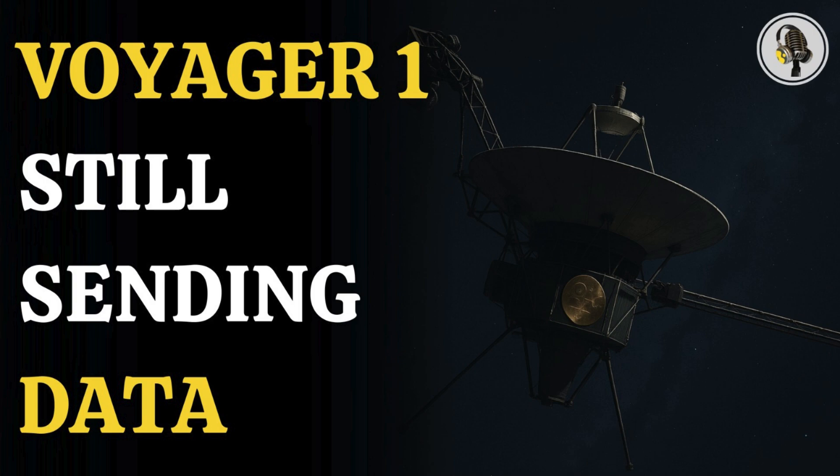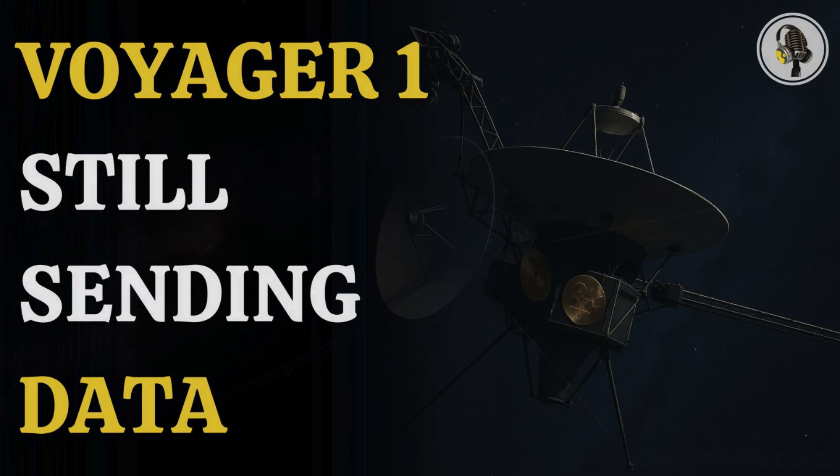Welcome to We On Podcast, where we explore fascinating stories and ideas from various fields. In this episode, we explore how Voyager 1, even after 47 years, still sends data from the depths of interstellar space and uncover the incredible technology keeping this cosmic pioneer alive.